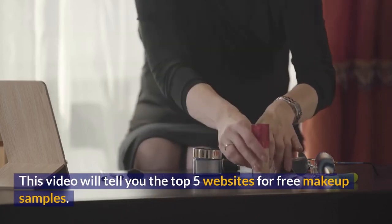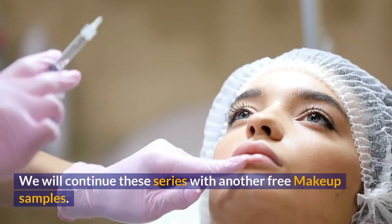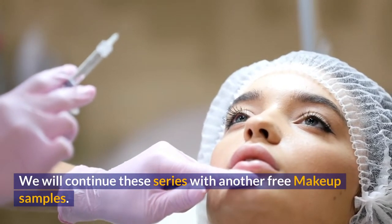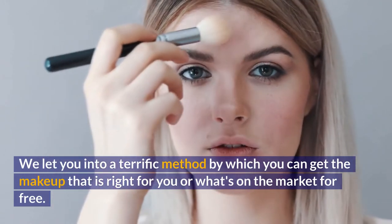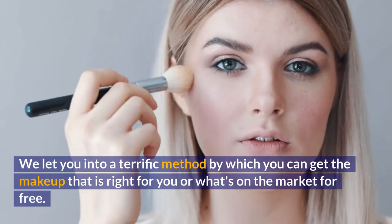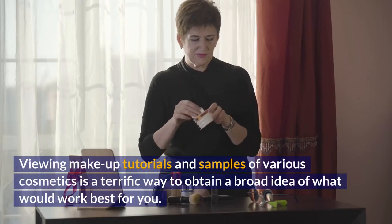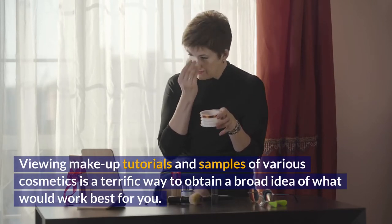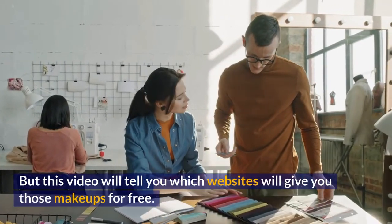This video will tell you the top 5 websites for free makeup samples. We let you into a terrific method by which you can get the makeup that is right for you, or what's on the market, for free. Viewing makeup tutorials and samples of various cosmetics is a terrific way to obtain a broad idea of what would work best for you, but this video will tell you which websites will give you those makeups for free.